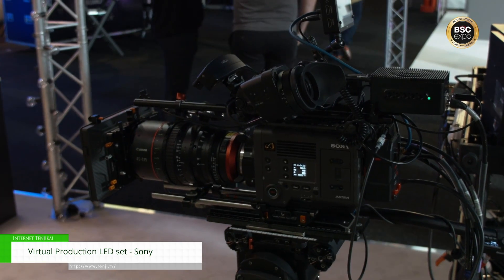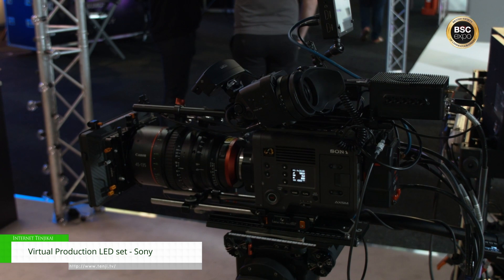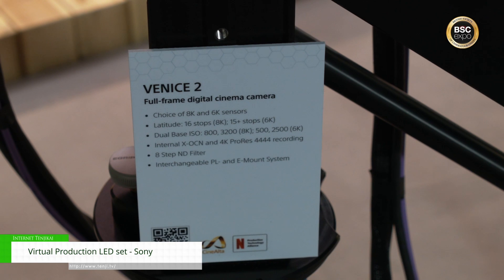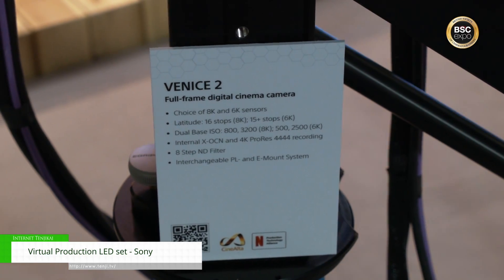Hi, my name is Will Newman. I'm here on the Sony set of BSC 2023 in Battersea, London. Right now I'm sitting on the virtual production LED set that we have. We have a Sony Crystal LED behind me here, which we are generating a game engine complete with tracking to allow for virtual production, which is the main thing people are talking about right now. It's really crucial because it allows you to be anywhere in the world, but in reality you could be in a studio just around the corner.